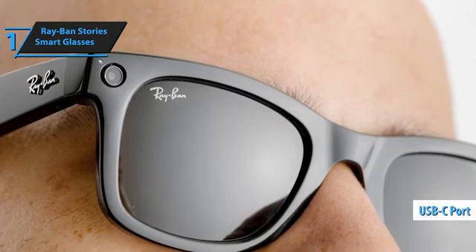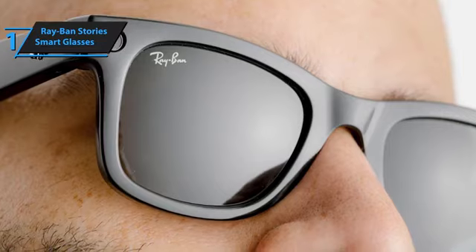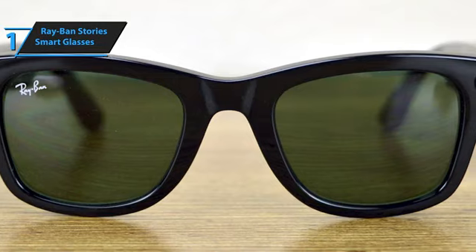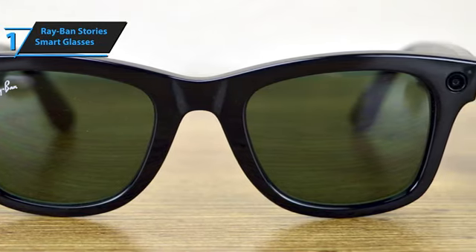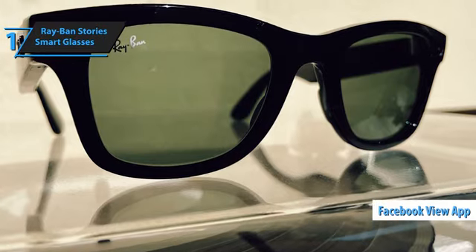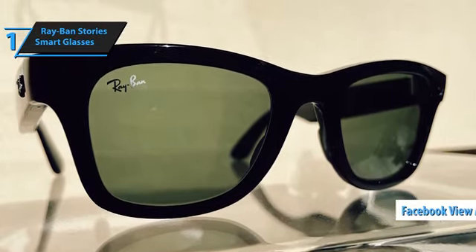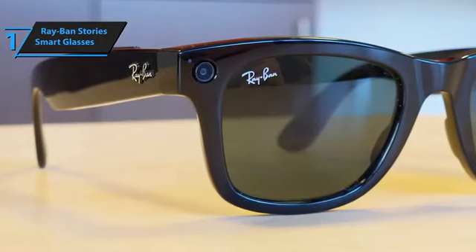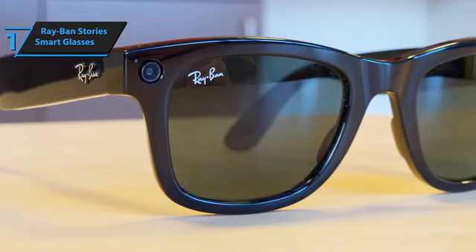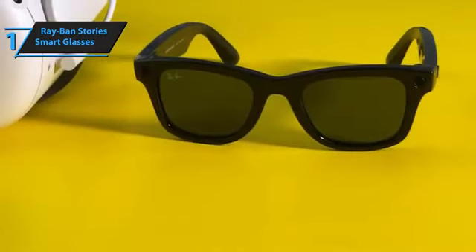Both the glasses and the case feel a bit bulkier and heavier than the average pair of shades, though they still feel light on the face and compact enough to slip into the average backpack, purse, or bag. It takes about an hour to fully charge, which gives about three hours of use through the case. The Facebook View app is a relatively simple affair, with clear instructions for pairing with your Ray-Ban Stories for the first time. You'll also need location data and Bluetooth turned on during use.